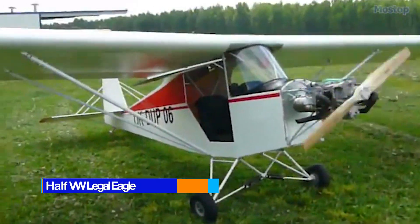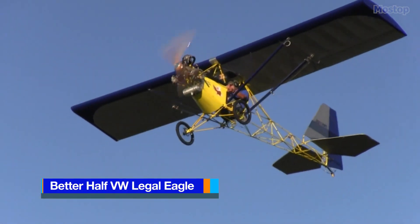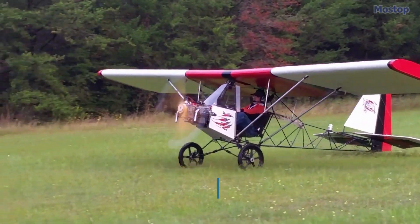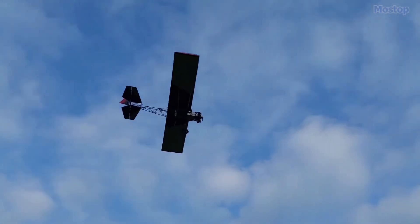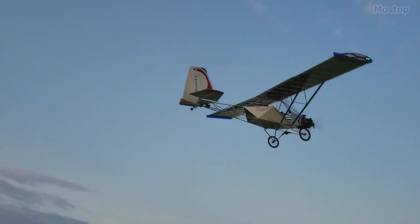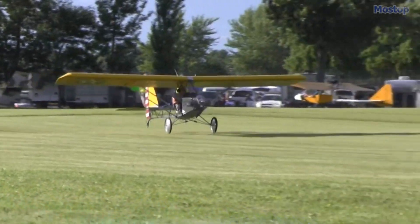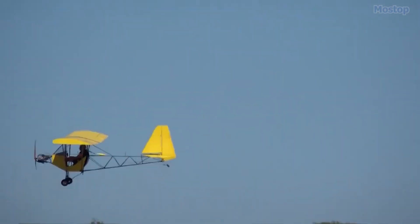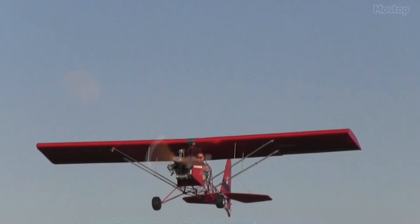The Better Half VW Legal Eagle is an innovative American aircraft engine thoughtfully designed by Leonard Milholland, who hails from Brookshire, Texas. This design was created in 1993, specifically for use in ultralight aircraft known for their lightweight and efficient performance. The engine is provided in the form of detailed plans, allowing amateur builders to construct it themselves.